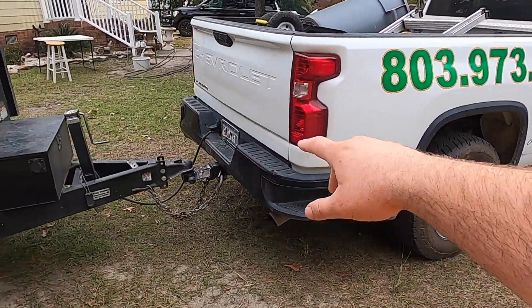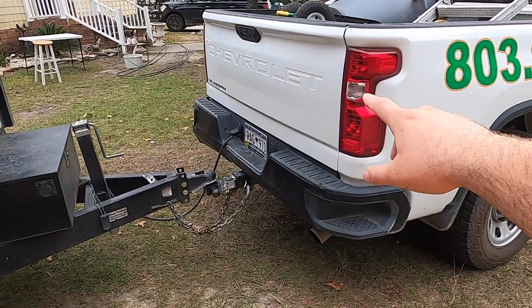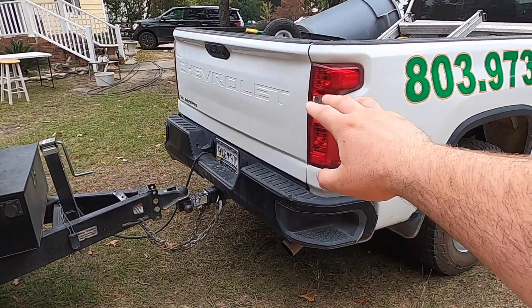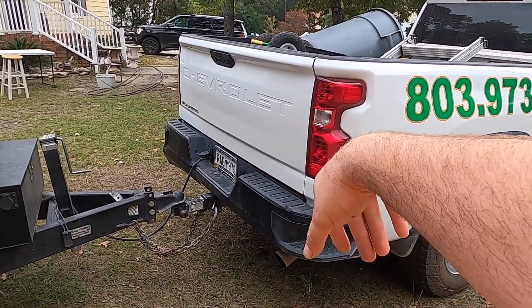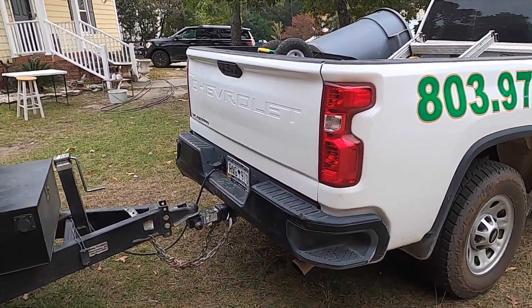I did not do the tailgate on the truck because usually I'm pulling a trailer, but I might end up doing that eventually. I don't know, because as you can see, Chevrolet is real big right there, so I don't know how that's going to work.